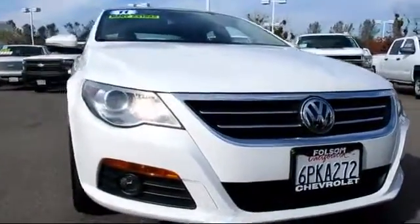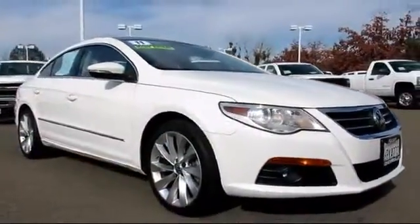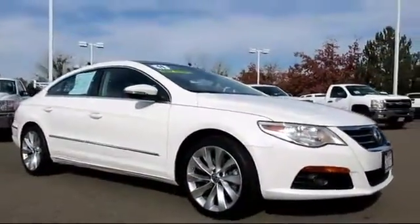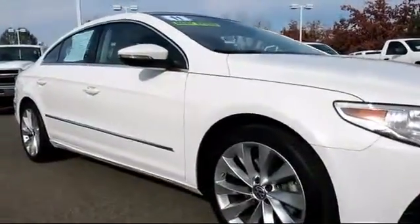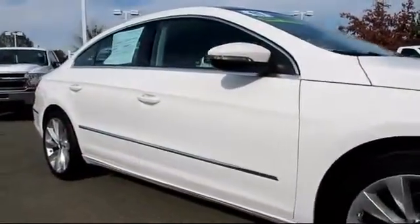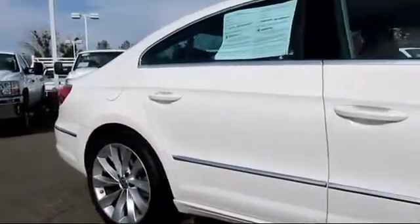And here's another example of a great Folsom Chevy vehicle, and comes equipped with power windows, tilt wheel, traction control, daytime running lights, stability control, keyless entry, alloy wheels, air conditioning, anti-lock braking, and a backup camera.